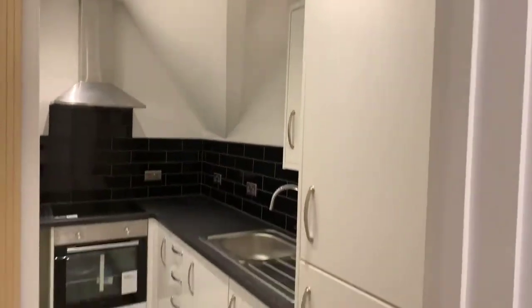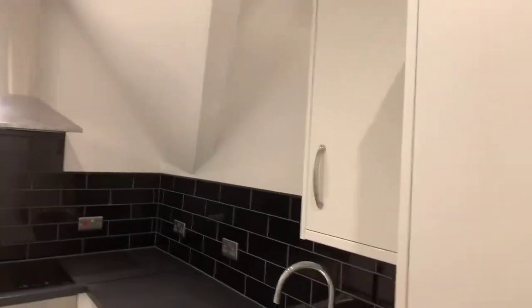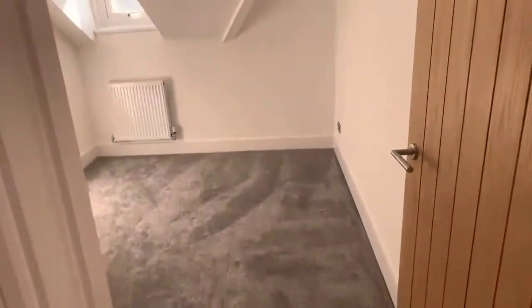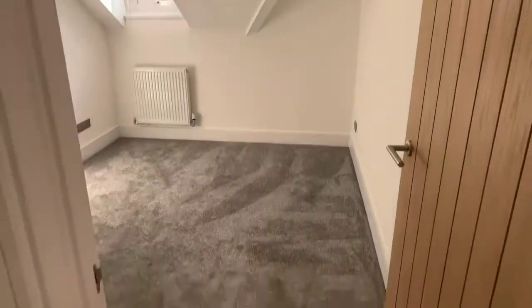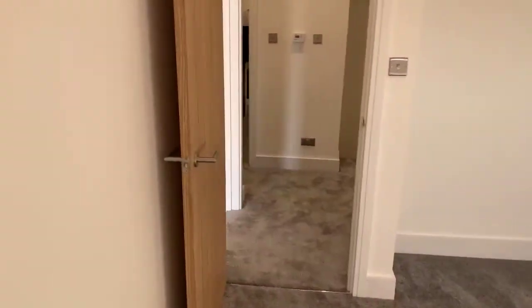We're back in the kitchen again — there's the fridge freezer, oven and hob, and plenty of cupboards. And here's the front bedroom again — a good size double.